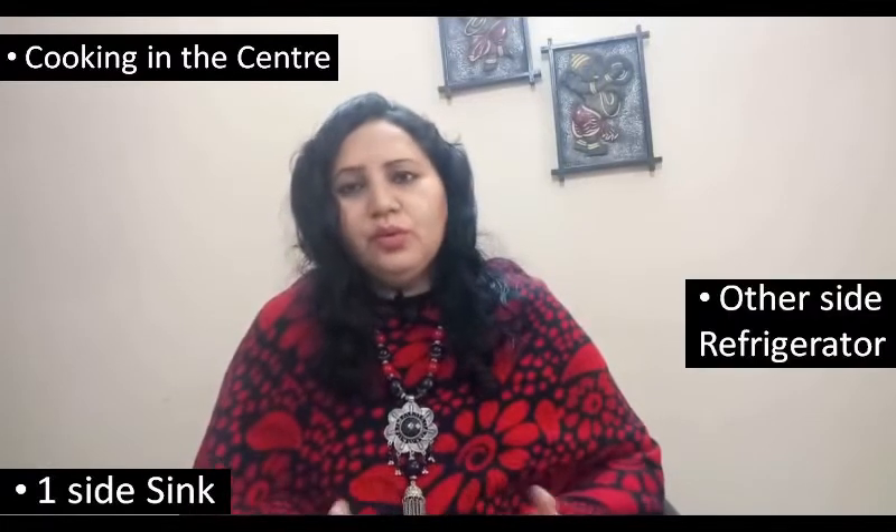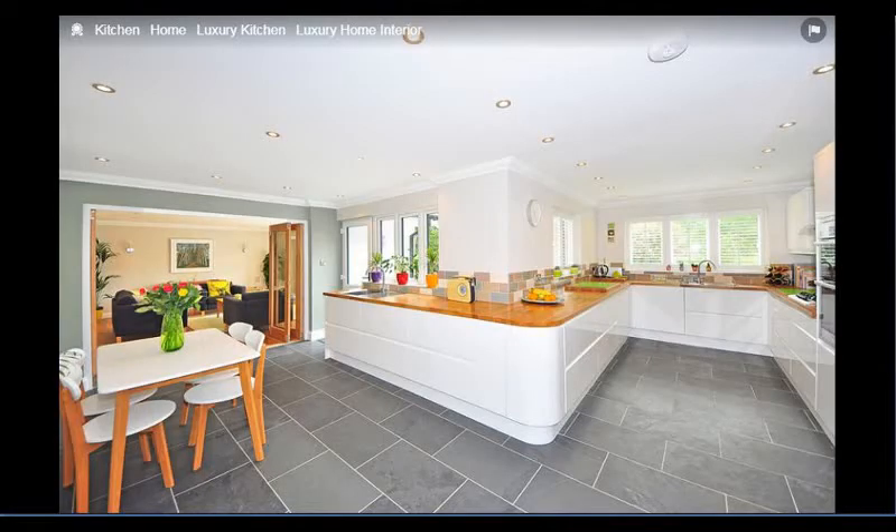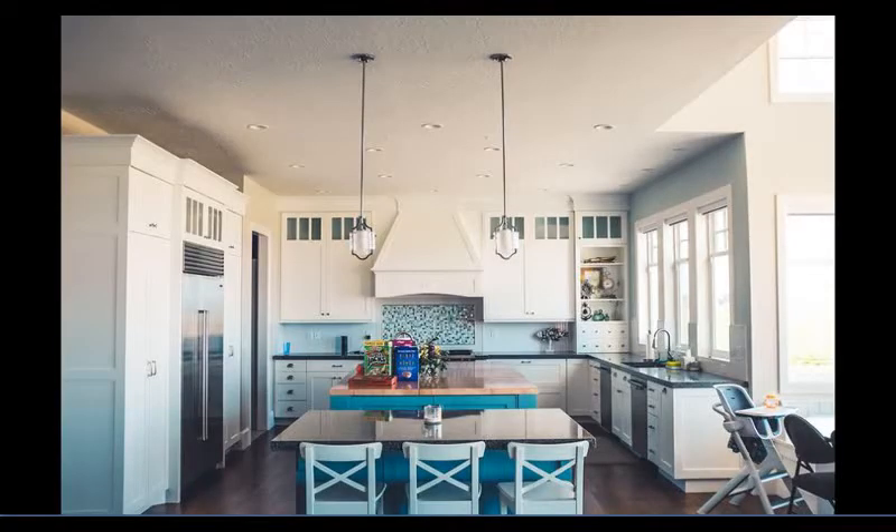We need to remember that the other important areas are the sink, wet area, and serving area. The sink area and refrigerator should not be far away from the cooking area.